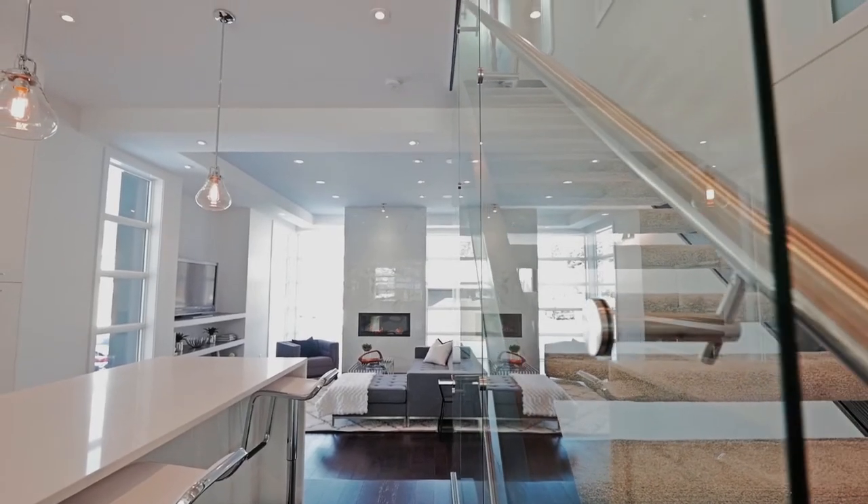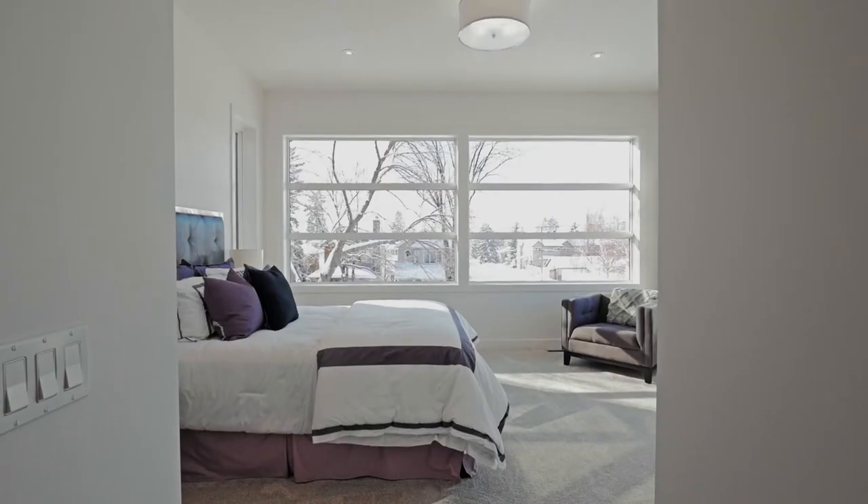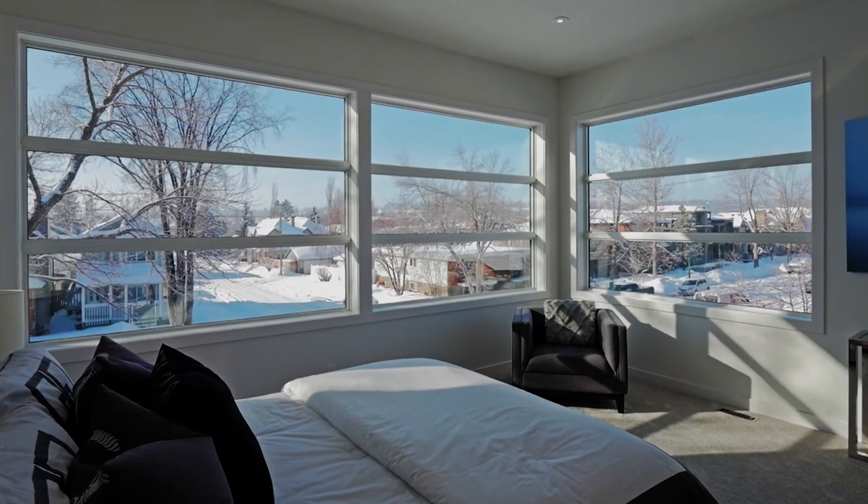Carry on up the open riser staircase to your bright south facing master bedroom. Lit by a beautiful chandelier and oversized windows, this is the perfect room to relax after a busy day.